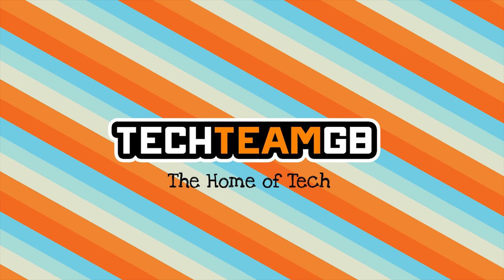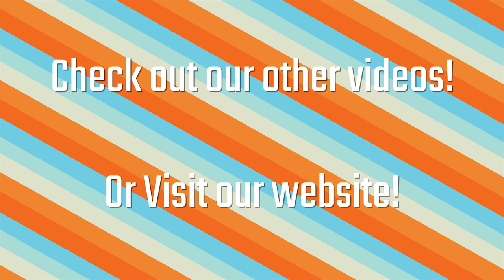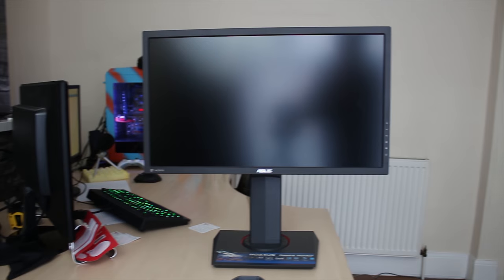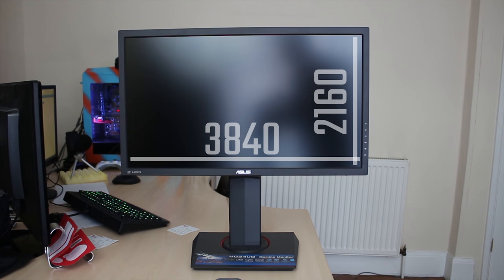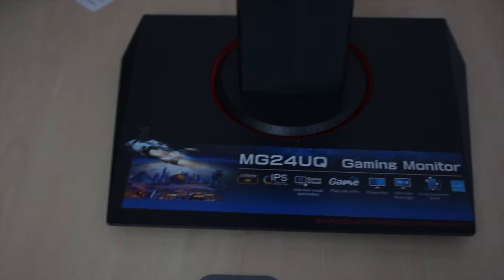Check out our website at techteamgb.co.uk for more info on this and many other products, as well as up-to-date news on all things tech. So, 4K monitors when they first came out could only really be found in 32-inch or maybe 27-inch sizes. Nowadays we've got a 24-inch UHD 4K display, and it's pretty awesome — it's even IPS.